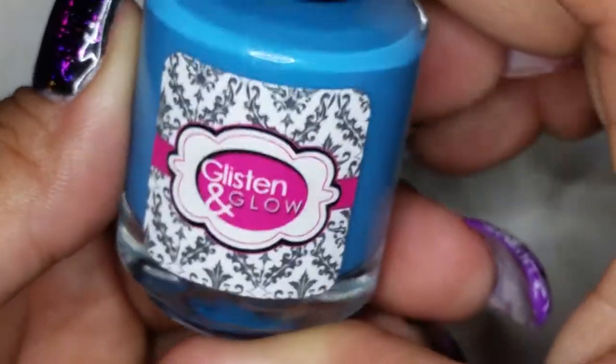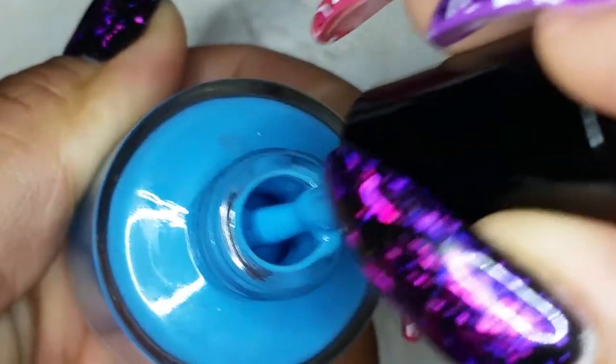From Glisten and Glow I got a couple of polishes. This one is called Snorkel in St. Thomas — a really pretty blue. Oh my goodness, isn't that pretty?